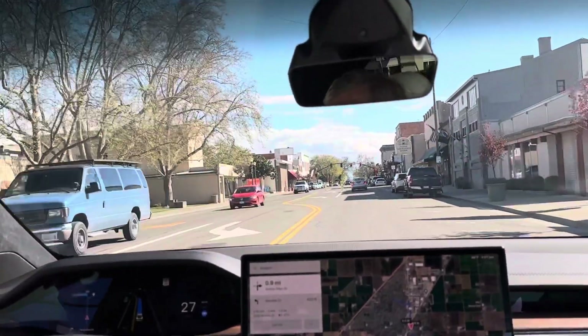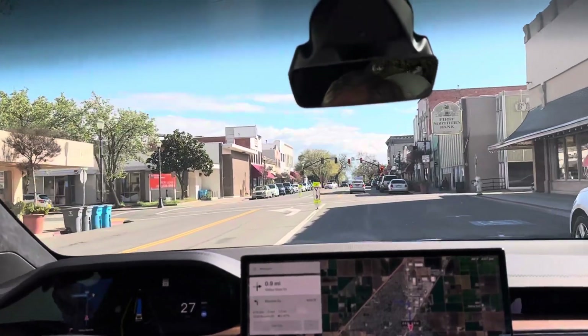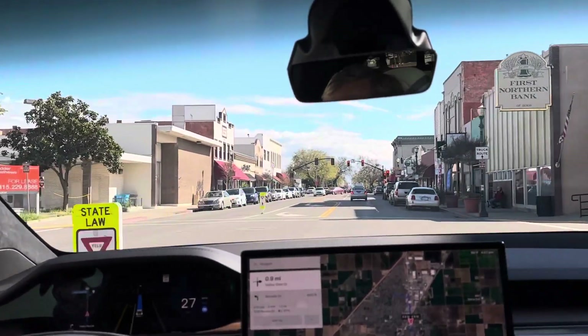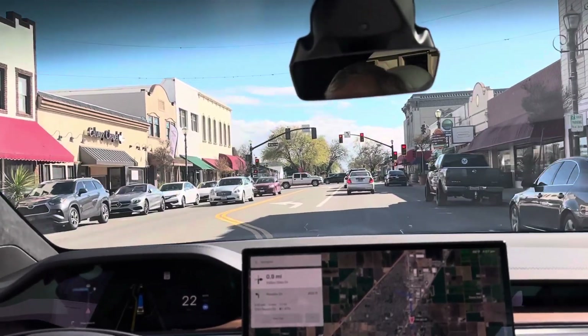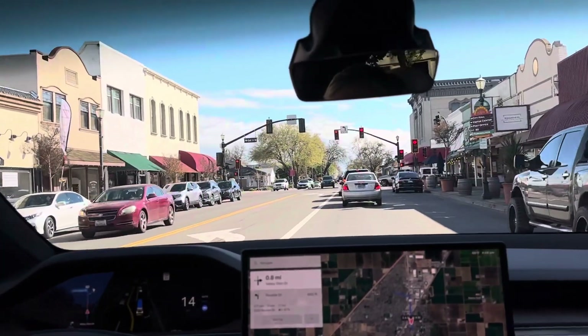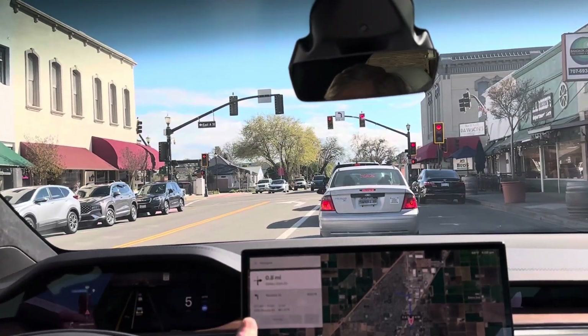The nag is again, as it was on the last issue, available by touching or moving either scroll wheel, which is more convenient than grabbing the wheel.